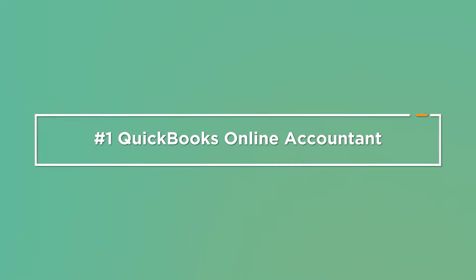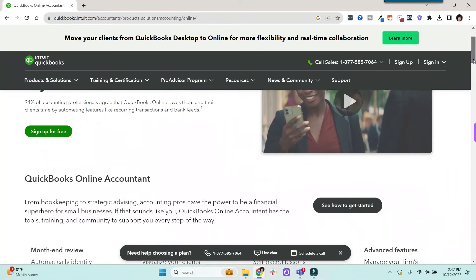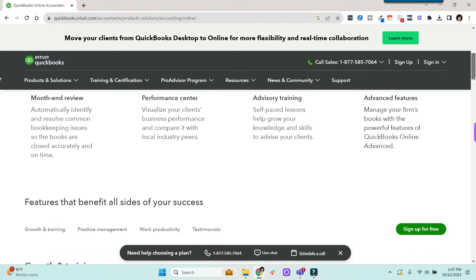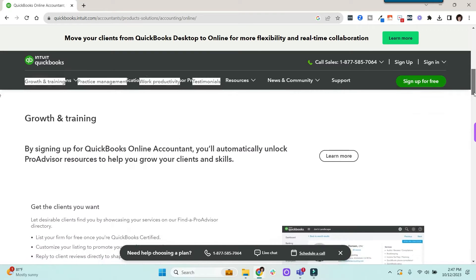We'll start with accounting software. Number one: QuickBooks Online Accountant. This free app is designed for accountants and bookkeepers to manage their clients' QuickBooks files, collaborate with clients, and streamline various accounting tasks. It also includes free QuickBooks Online training and the free QuickBooks ProAdvisor certification, as well as other training. In my opinion, it's a must for every bookkeeper.